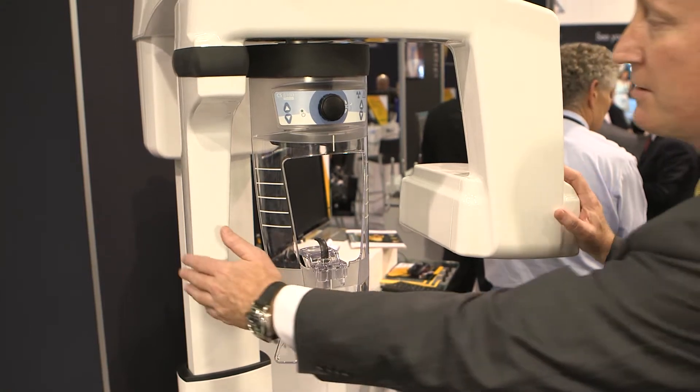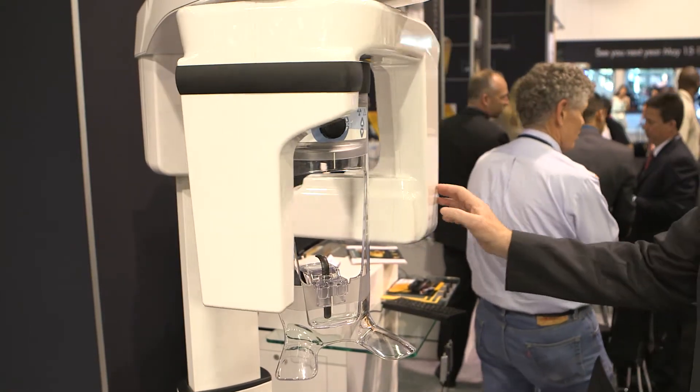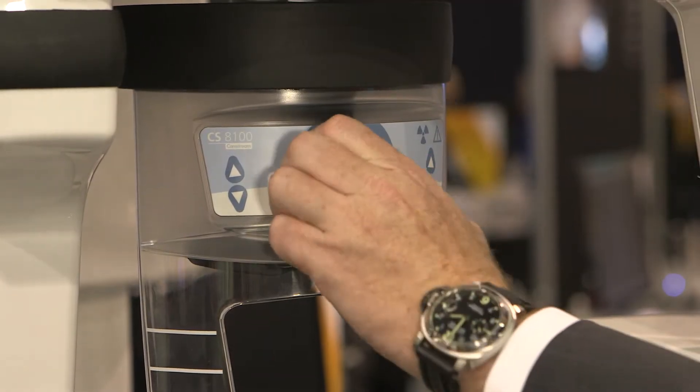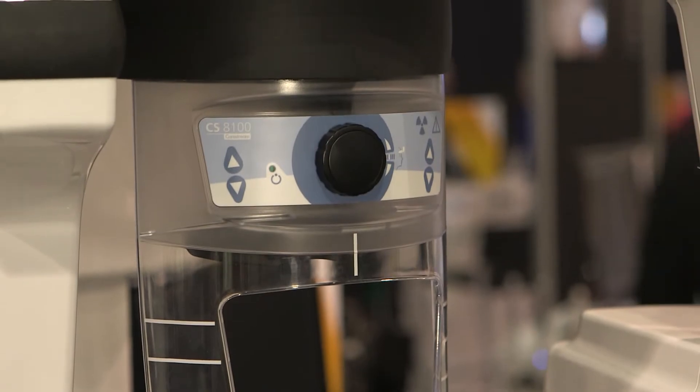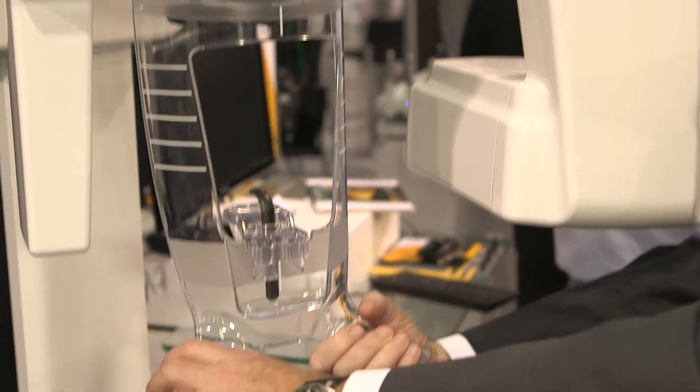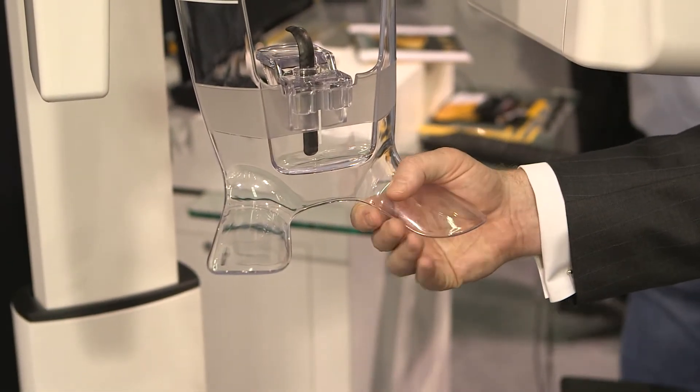Today we want to talk a little bit about one of our newest products, the CS8100. This technology is very easy to use, it's very user-friendly, easy to set up. It's got a very small footprint so it fits in all places in the office. It's easy for the operator to use.